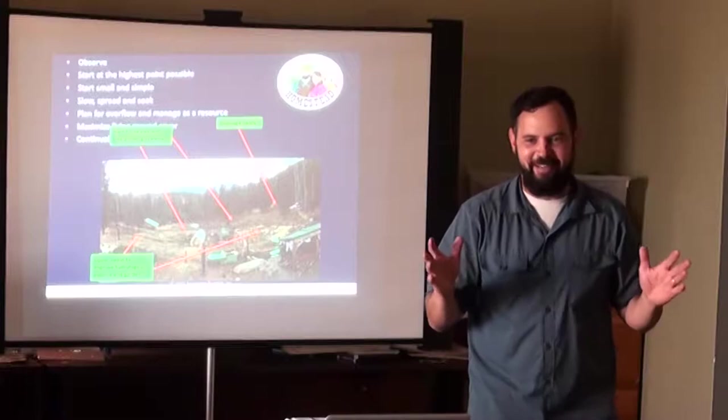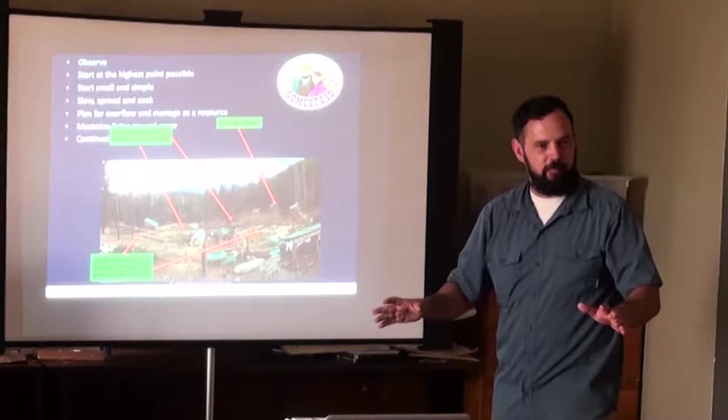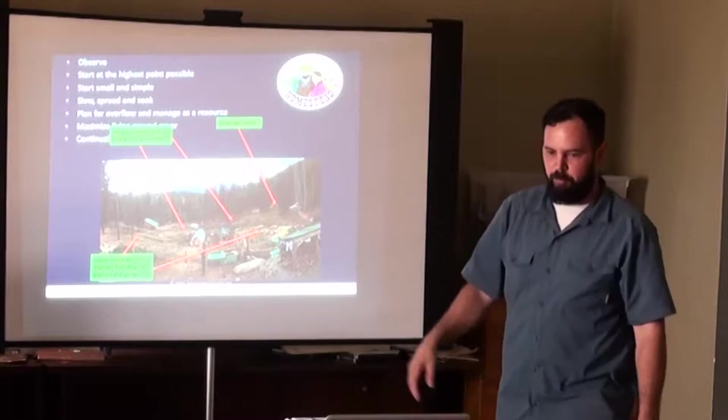We can't have enough water storage. We have to slow it down and spread it. We're adding a couple more ponds. These earthworks are going to be helping that land hopefully for hundreds of years.